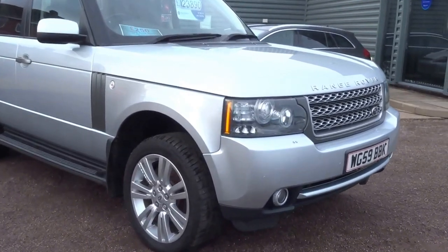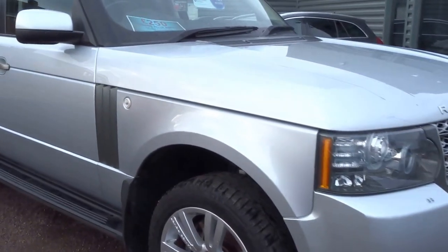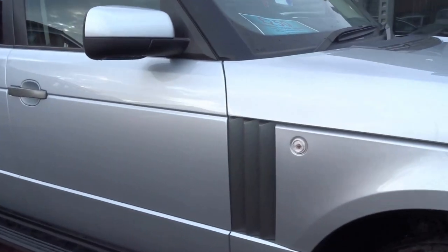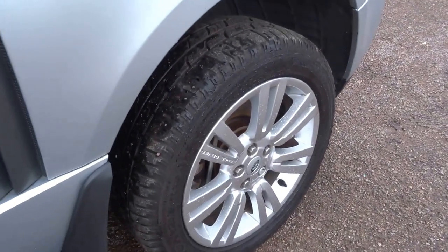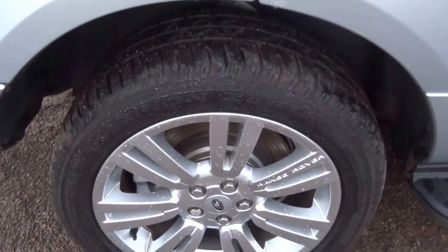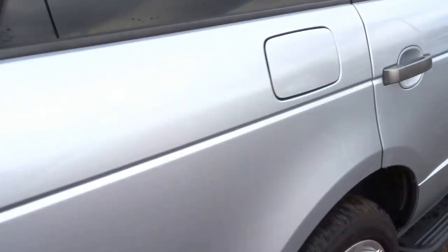Good afternoon. Today's video is on this lovely Range Rover Vogue. Great tread left on the tyres, pretty Scorpion tyres on the offside of the car. Body work is immaculate on this vehicle.